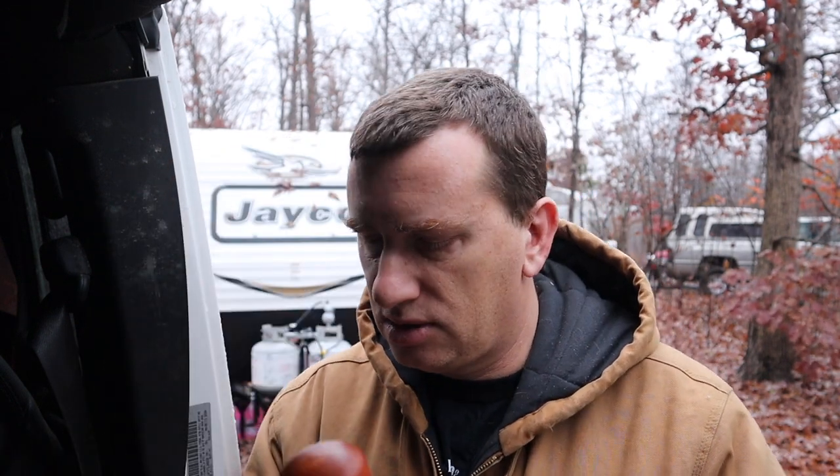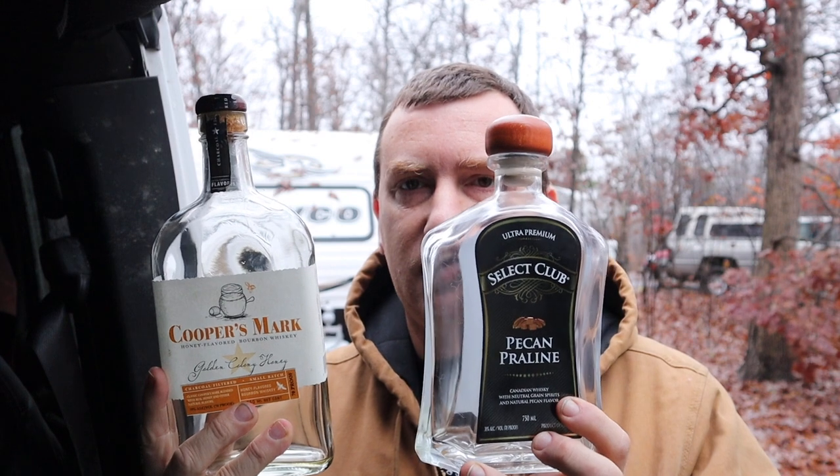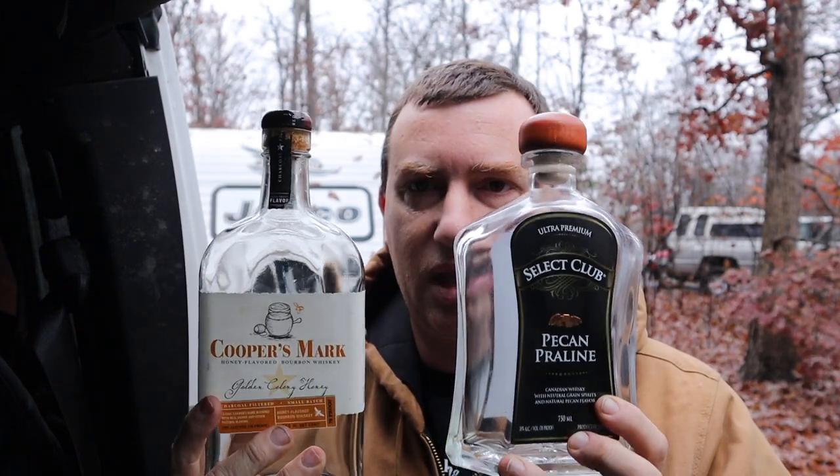We put this in hot chocolate and all kinds of stuff, and you can see this one's totally empty too. So of all the ones we went through, these two — the honey one called Cooper's Mark and the Pecan Praline Select Club — are amazing bottles. I'm going to go home and look for these bottles.